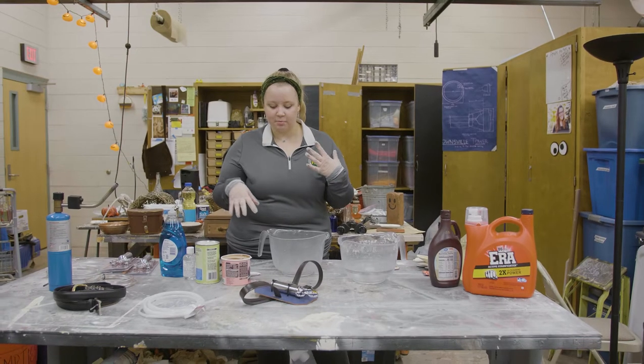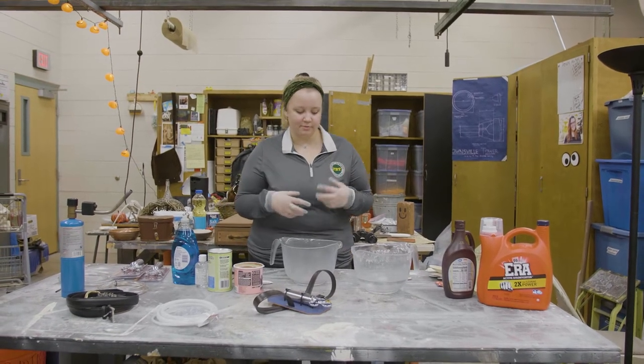So today we're gonna be making a test batch of fake blood. We're trying to find the best kind of recipe for our purposes.